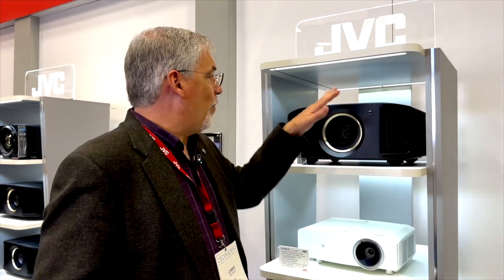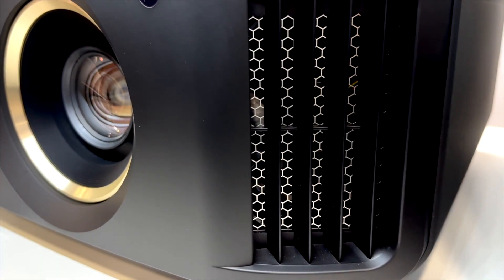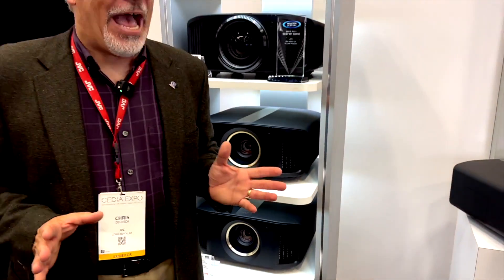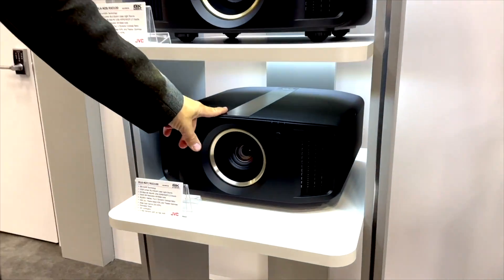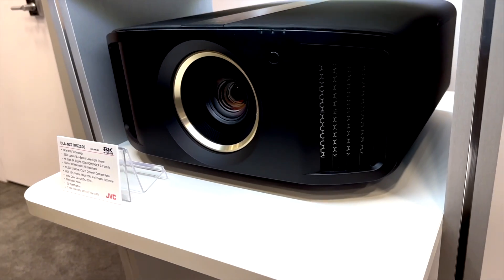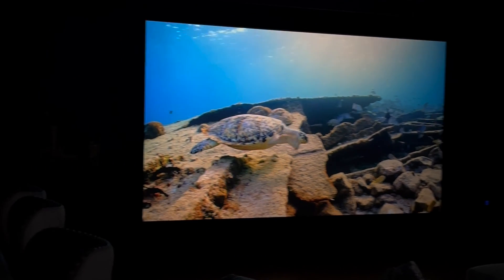If you decide you'd like laser, we have the DLA-RS-2100 — 2200 lumens, laser, and it adds an 8K input. All DLA projectors have the newest HDMI specification and can handle a signal up to 48 gigabits per second. That means the RS-1100 supports 4K 120, and the RS-2100 supports both 4K 120 and 8K at 60 frames per second. This also uses 8K e-shift, which doubles the speed the projector operates at — for every frame of video, it flashes the screen twice, giving you 17 million effective pixels from that 8K signal.